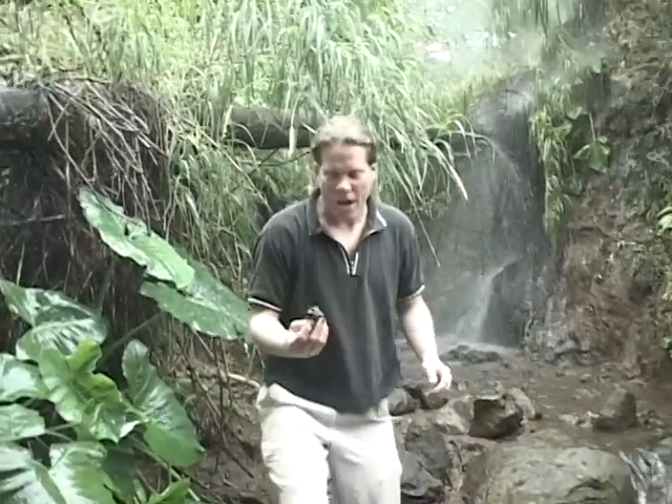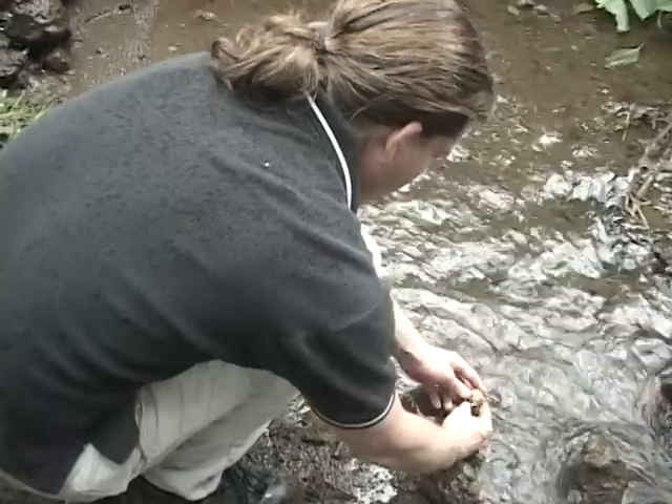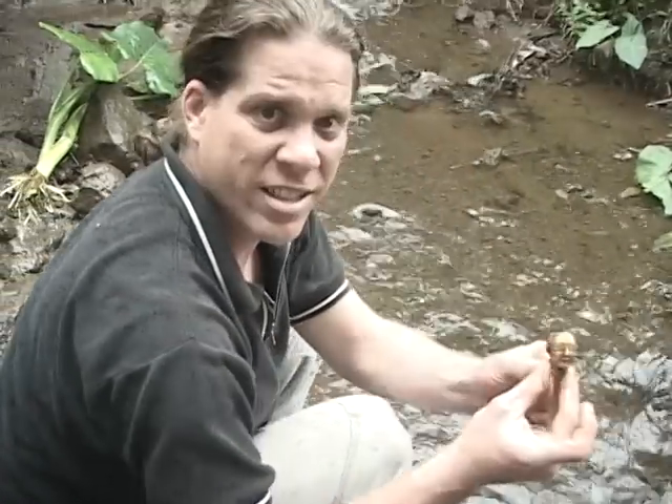I was just walking along the riverbed and I found this — some kind of old hash heath pipe or something. I'll clean it up and we'll check it out. It's like a little pipe. It says 'From London.' Sweet.